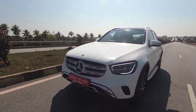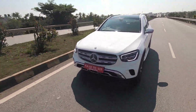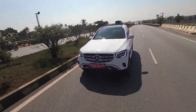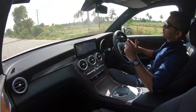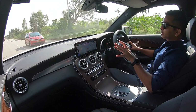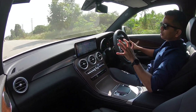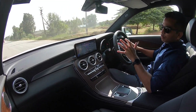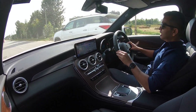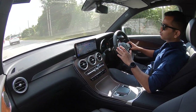For the diesel variant, fuel consumption is around 5.2 to 5.5 liters per 100 km as per official figures. Realistically, on highway touring I am sure it will deliver close to 18-20 kmpl, and in the city 12-13 kmpl is very achievable.